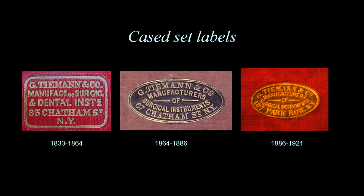Kit sets are often labeled and those labels can be very helpful in determining the date of manufacture. The example here is the Tiemann Company: Tiemann was located at 63 Chatham Street in New York between 1833 and 1864, then moved to 67 Chatham Street in 1864, and after 1886 they were found at 107 Park Row. So looking at the address on the label can help you determine when the set was manufactured.